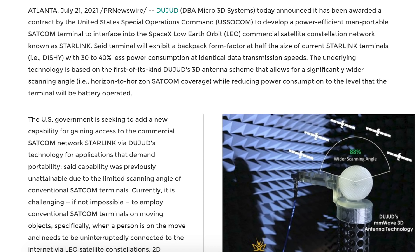There was an article posted in relation to Starlink. DBA Micro 3D Systems today announced it has been awarded a contract by the United States Special Operations Command to develop a power-efficient, man-portable SATCOM terminal to interface into the SpaceX Low Earth Orbit commercial satellite constellation network known as Starlink. Said terminal will exhibit a backpack form factor at half the size of current Starlink terminals with 30-40% less power consumption at identical data transmission speeds.